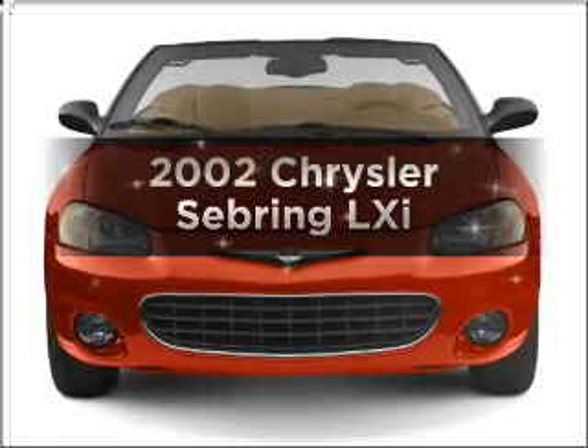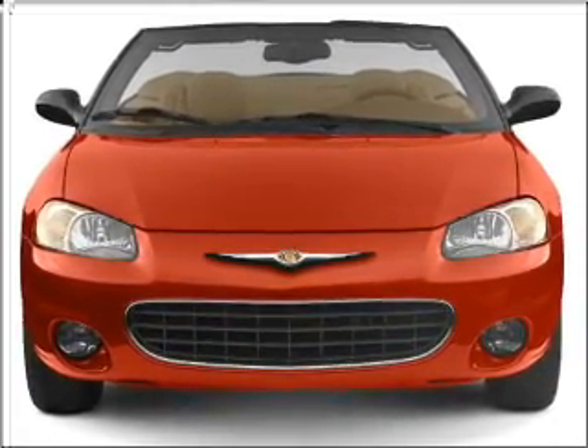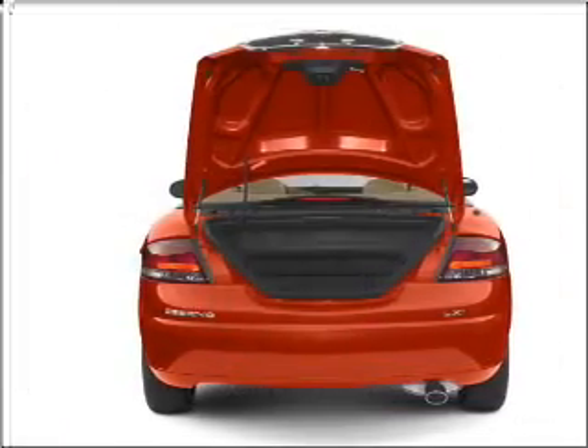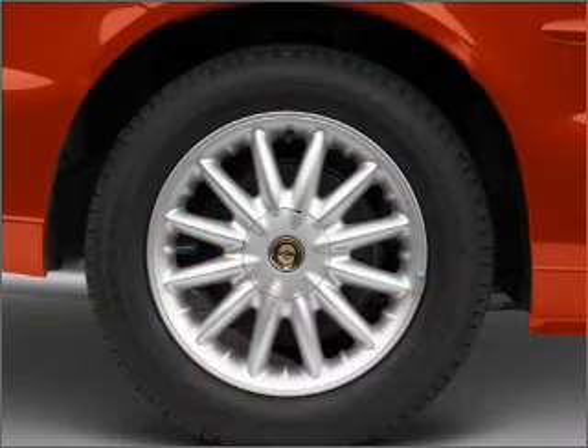Introducing the 2002 Chrysler Sebring, everything you need under one roof with this great vehicle. In the city or on the highway, you'll spend less time at the pump with this fuel-efficient vehicle with a reliable six-cylinder engine that responds smoothly to its automatic transmission.